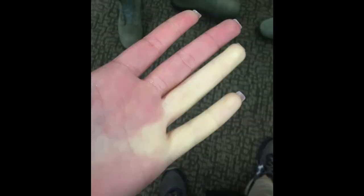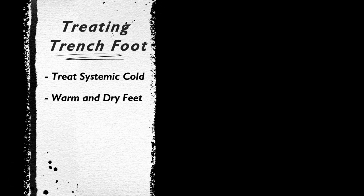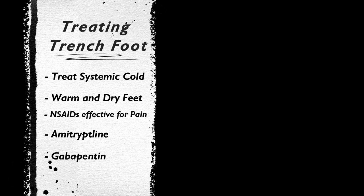Trench foot typically doesn't progress to necrosis or permanent tissue damage, but long-term effects can include cold sensitivity, extreme vasoconstriction in cold environments, and hyperhidrosis. Treatment is straightforward: warm the patient if they are systemically cold, otherwise let them warm up on their own. Elevate the limb and let it warm to room temperature. NSAIDs are great for pain control especially in later stages, and amitriptyline and gabapentin are often prescribed for chronic pain control.